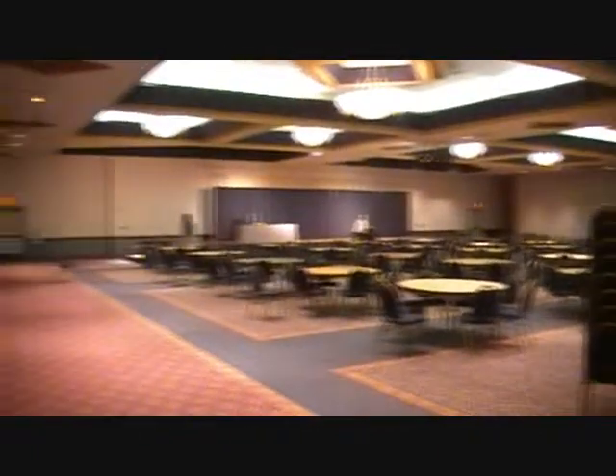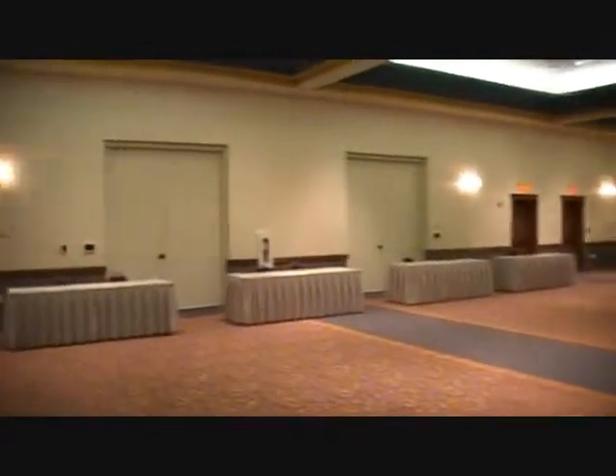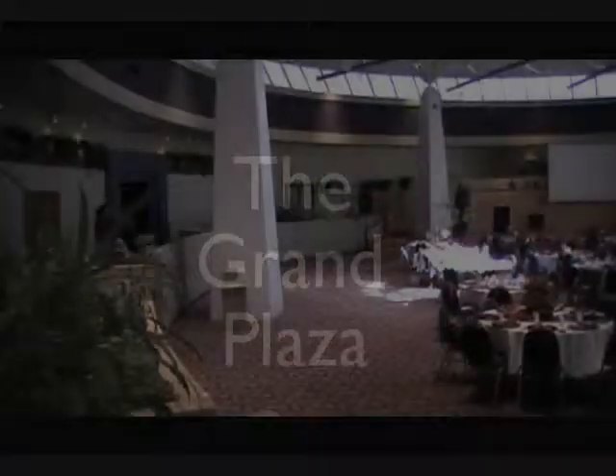This is another part of the Heritage Room, which is currently air-walled and separated off from the rest. The Heritage Room can be divided up into 22 different sections.